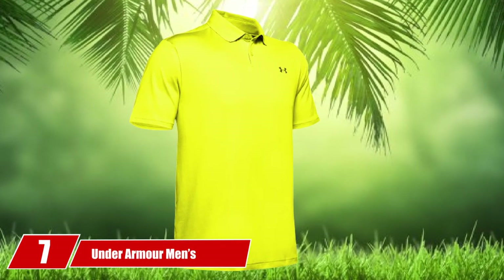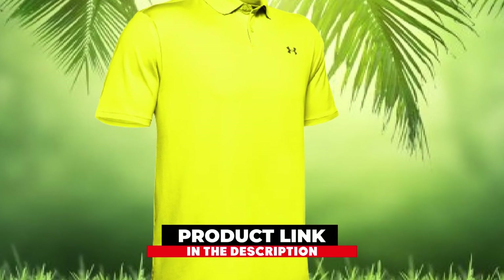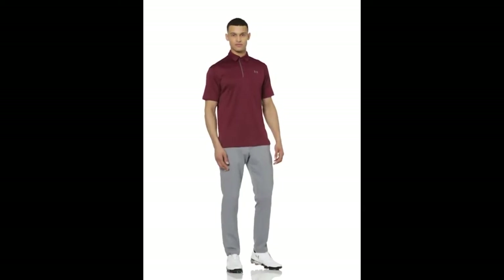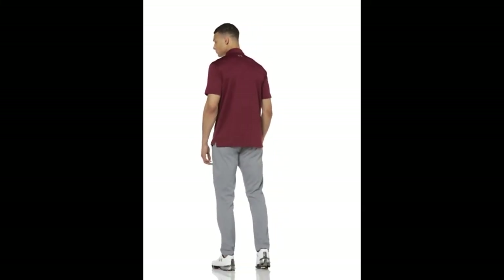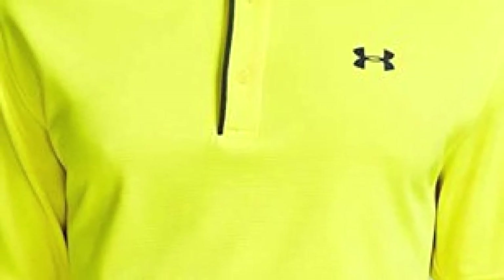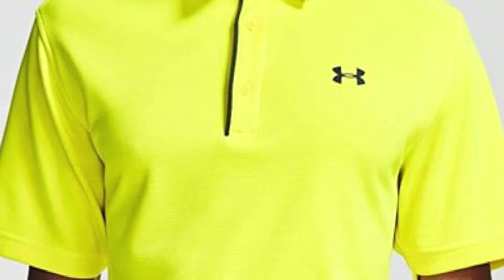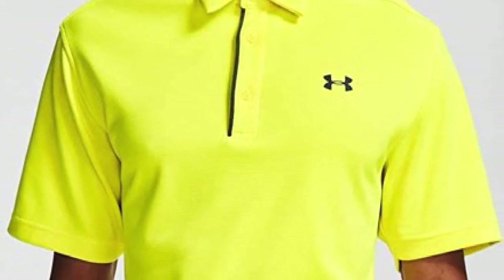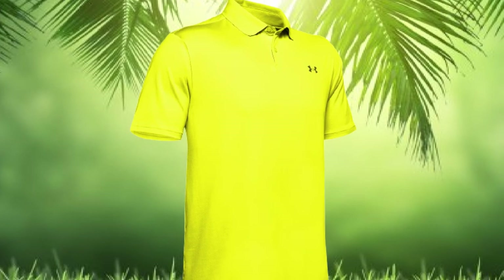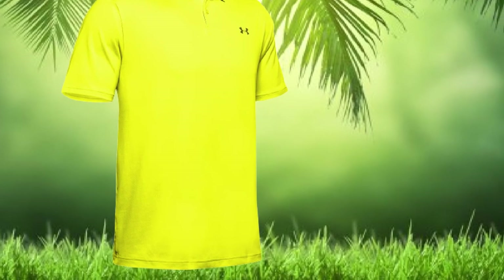Moving on to number 7 with Under Armour Men's Tech Polo Golf Shirts. We understand some materials are hard to remove stains from and require extra care during cleaning. That is not the case with this menswear, which ensures smooth washing because of its machine-friendly structure. Under Armour Golf Shirts for Men is made with highly textured fabric that is light, soft, and breathable for ultimate comfort and dryness. Whether you are relaxing at home or enjoying a sports activity, you will remain dry as the material wicks away sweat and dries fast. Additionally, it boasts an anti-odor mechanism that prevents the growth of microbes to keep you smelling and feeling fresh all day long.